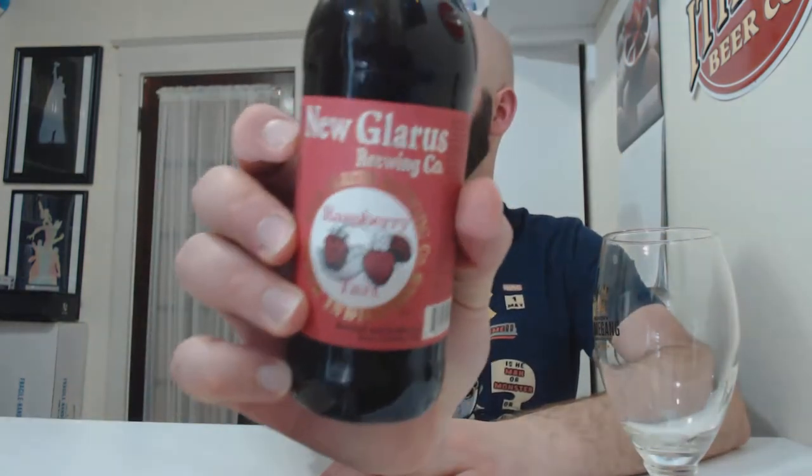This is, I believe, the last of the regular New Glarus fruit beers. He just sent me a picture of a new one — new to me at least. Krambeck, maybe? Like a semi-regular, once a year, once every couple of years kind of beer. But anyway, this is Raspberry Tart, a beer I know I quite enjoy.